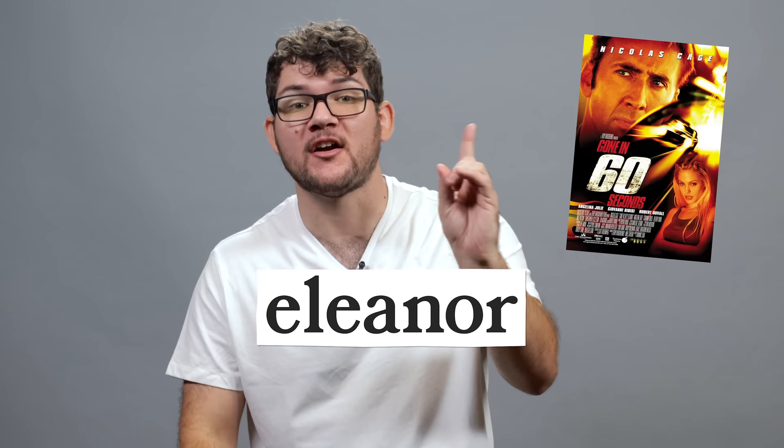Turns out the rights holders for the Eleanor name had a history of doing this sort of thing — they even sued Carroll Shelby and won. They basically own anything named Eleanor as it pertains to Gone in 60 Seconds or Mustang. That's a crazy amount of legal power. It basically means that any Mustang, regardless of what it looks like, can be seen as an infringement on the LLC's copyright if it gets named Eleanor.